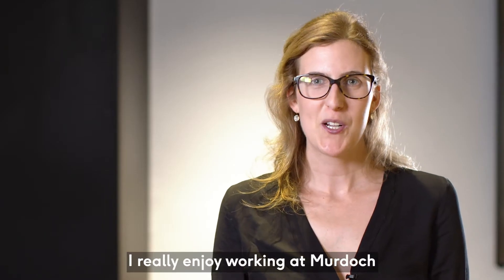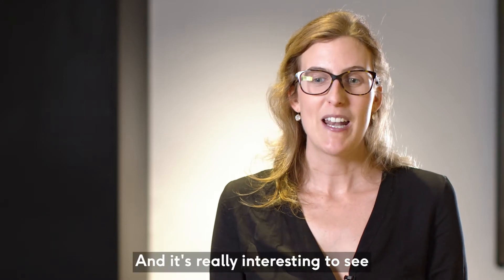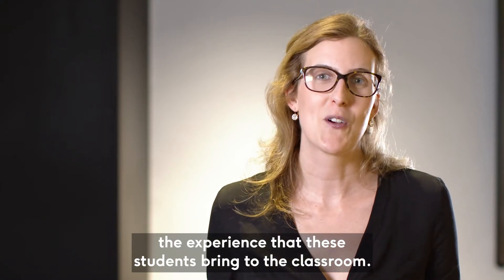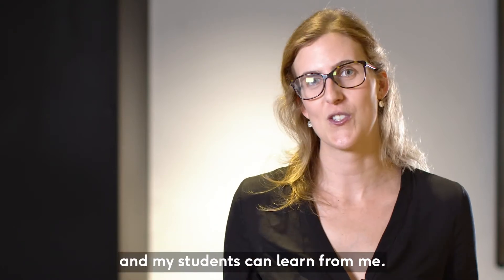I really enjoy working at Murdoch because we have such a diverse base of students, and it's really interesting to see the experience that these students bring to the classroom. I feel like I'm constantly learning from my students and my students can learn from me.